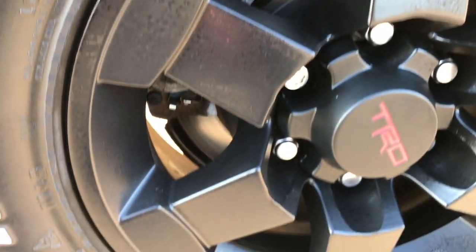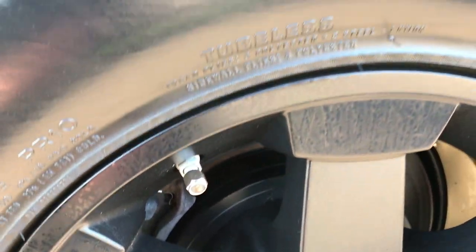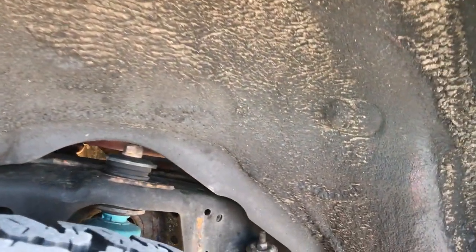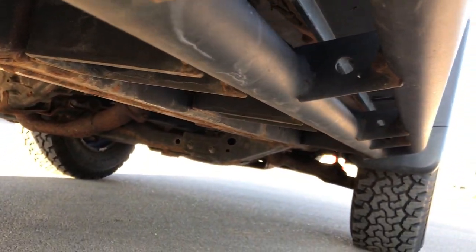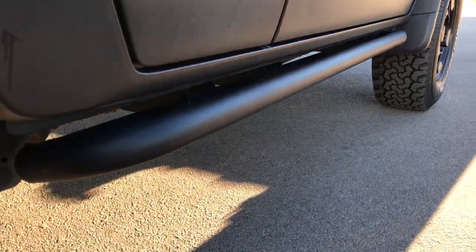The back rim is in excellent shape as well — it even has the little TRD valve stem covers. The back tires have just as much tread as the front tires. You can see that the frame and underbody is in really nice condition, very little to no corrosion — just a little bit on the surface there but otherwise very, very clean. Those rock rails are in excellent shape.